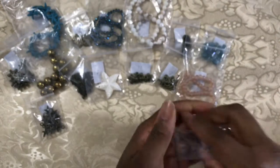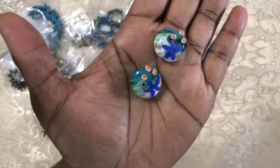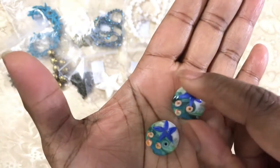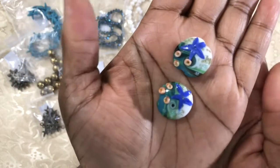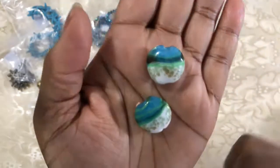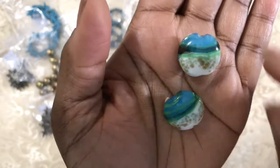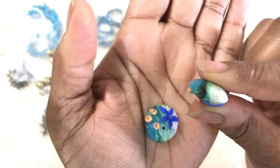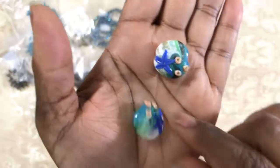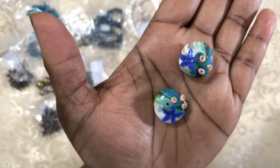Next we have a two-piece 20 millimeter handmade lampwork glass beads. I have never had lampwork glass beads before — this is absolutely beautiful. It looks just like a beach. Gorgeous bead. There's your hole going right through. That would make a great pair of earrings.